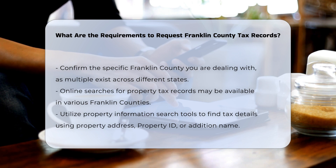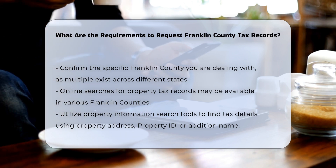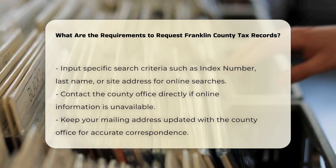Online search. In many Franklin counties, you can search for property tax records online. For instance, in Hennepin County, Minnesota, you can use the property information search tool to find details on taxes due, assessment values, and more by searching with the property address, property ID number, or addition name.